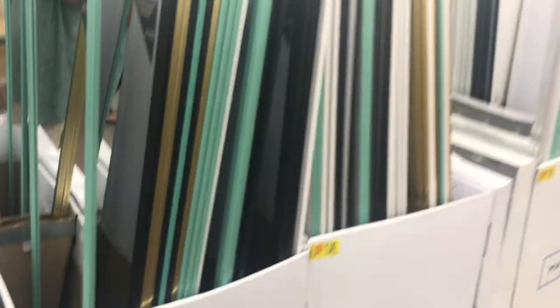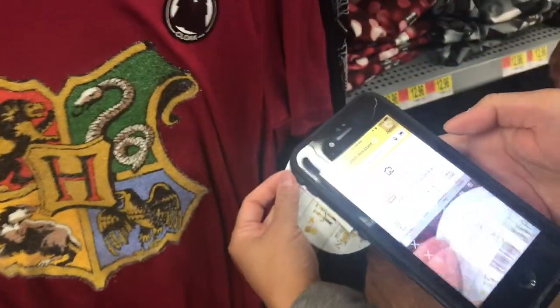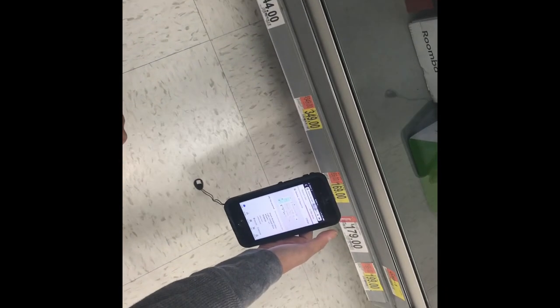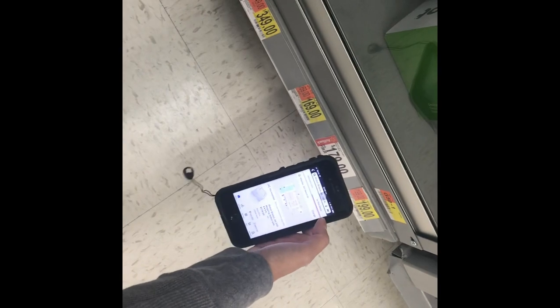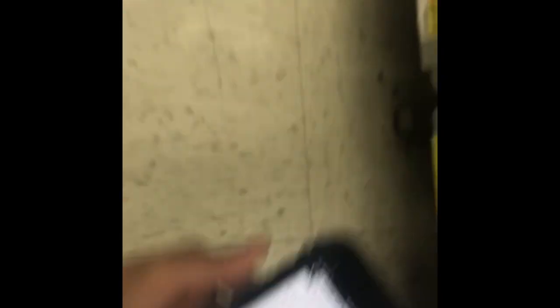We found Harry Potter items ringing up for one dollar — yes, one dollar! For comparison, this one is $1.49 from $1.69, and this one is $1.70. Another item was $1.49 before but is now $1.69.